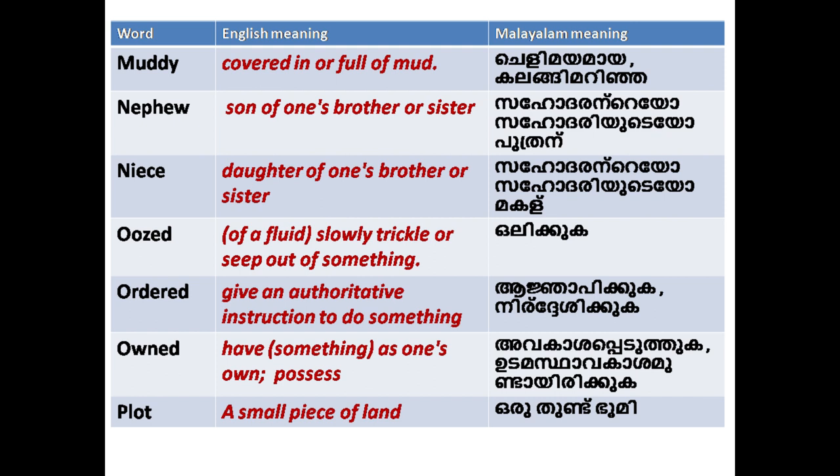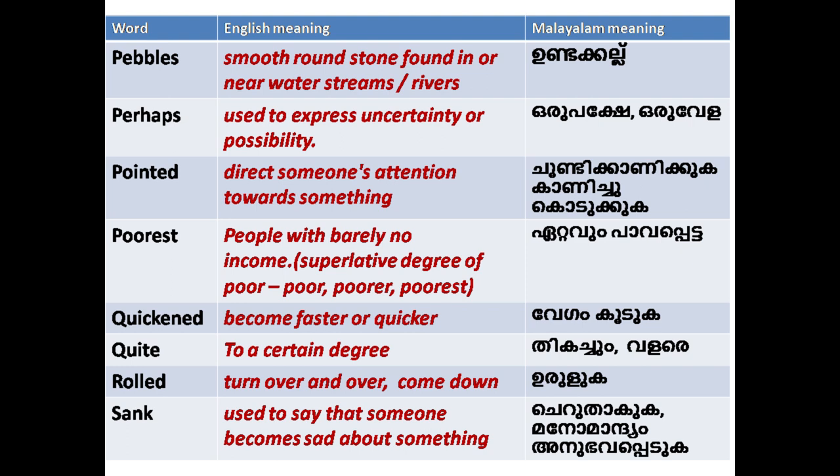'Owned': to have something as one's own. 'Plot': a small piece of land. 'Pebbles': smooth round stones found in or near water streams or rivers.